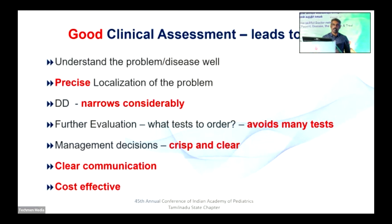The further evaluation — what tests need to be done — is the most important part of decision-making at the end of the clinical examination. If you do a proper clinical examination, you can avoid a lot of tests. That is the most important thing. Management decisions become crisp and clear, and there is clear communication to the patient. At the end of the day, this is much more cost-effective by avoiding too many unnecessary investigations.